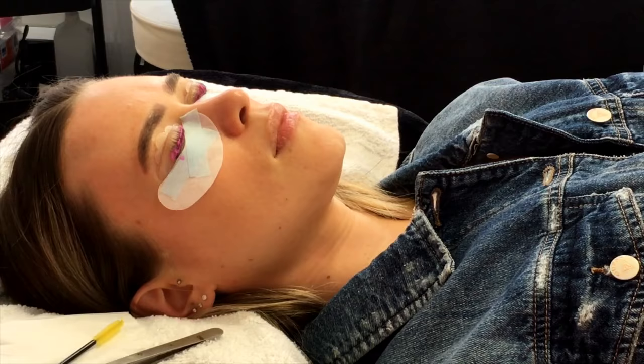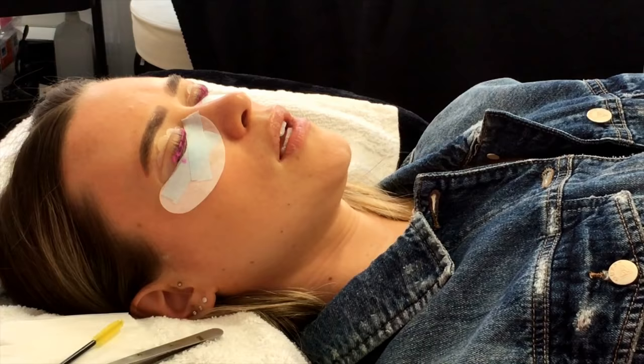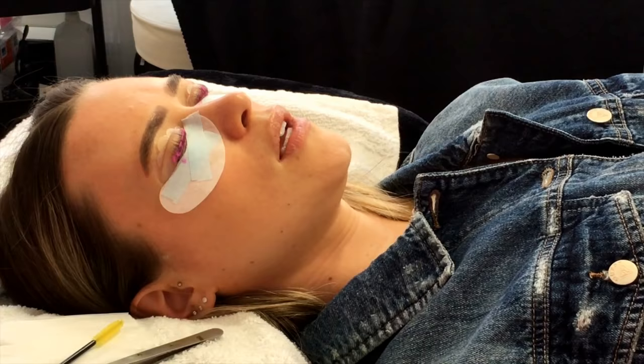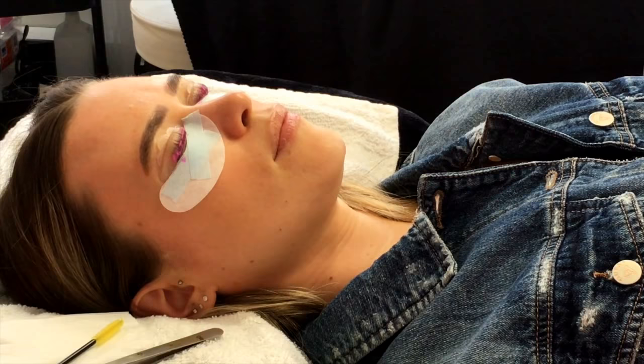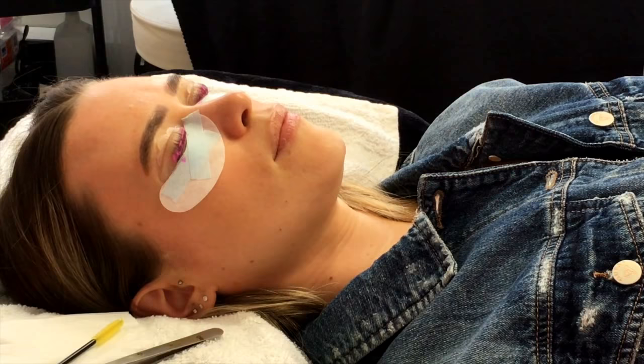When you choose the curl of the lashes, how many options are there? There's small, medium, and large. Small is very much a natural look — some people like it because it's subtle. Medium gives just a little tiny curl. For someone with extremely long lashes, large would probably be recommended.